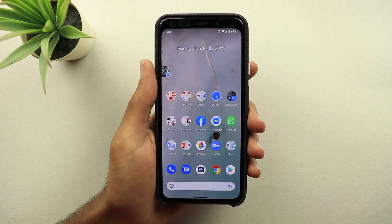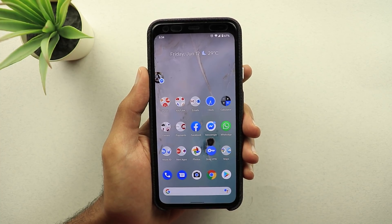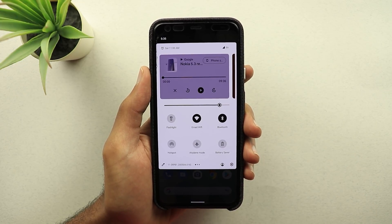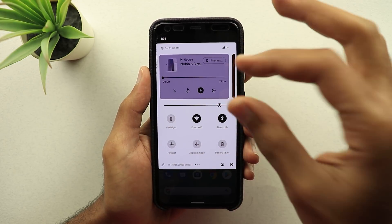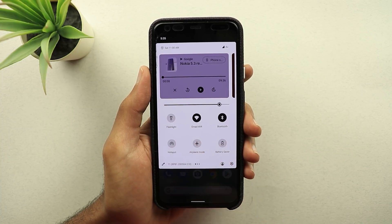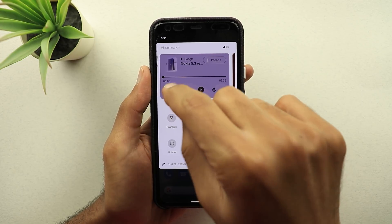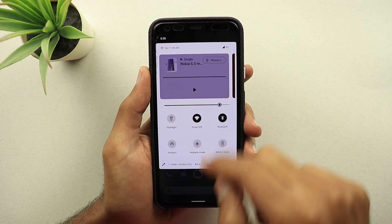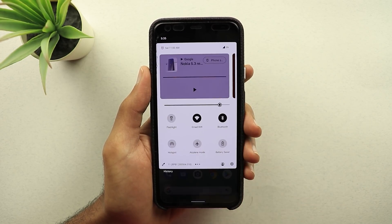Now I'm switching to my Pixel 4 XL to show you the rest of the changes. If you have the media resumption option turned on and you are playing something from Google Chrome or casting media to your Chromecast, you will get the media controls in your quick settings. However, you will get a small X right there. If you are casting media and want to stop casting, you tap on this X. However, if you tap on it and come back to your notification sheet, it will stick there and not go away.